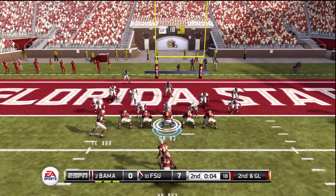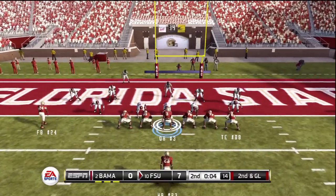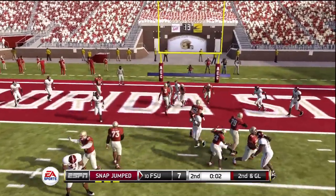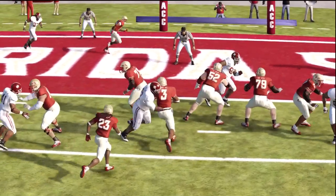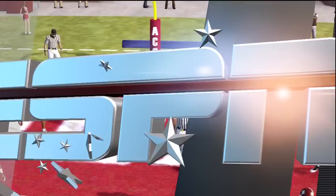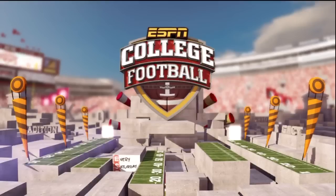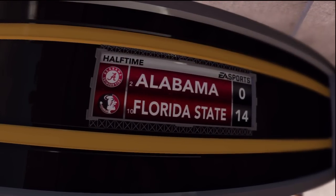I'm going to audible off and QB sneak this up the middle. The quarterback decided to improvise and took it in for the touchdown. This is why this guy is such a special player. Our score here in Tallahassee — the Seminoles 14, opponents 0.